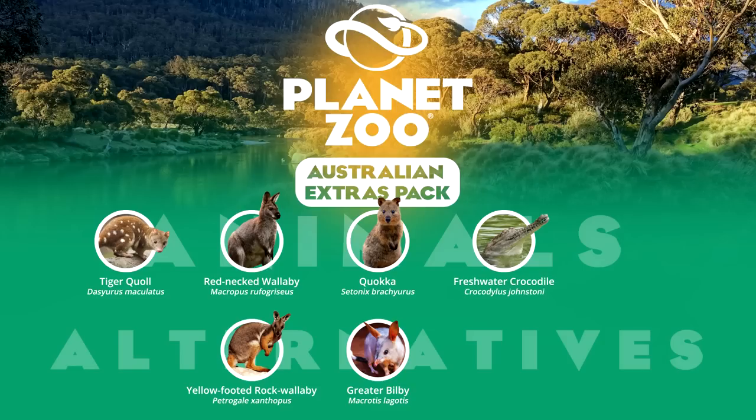The freshwater crocodile is outclassed in the food chain by the saltwater crocodile, but it is Australia's other notable crocodilian. Smaller, less aggressive, and sporting a slender snout, freshwater crocodiles are still found worldwide in captivity and are a preference for smaller zoos which cannot accommodate the large size restraints of its much greater cousin.